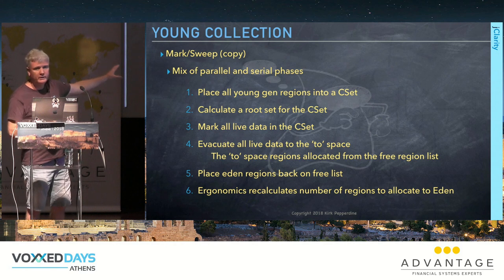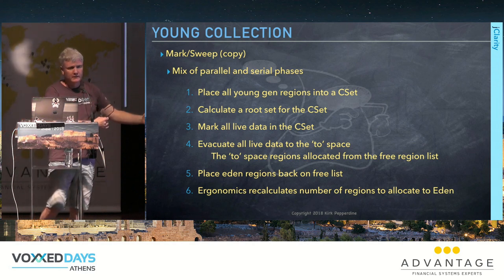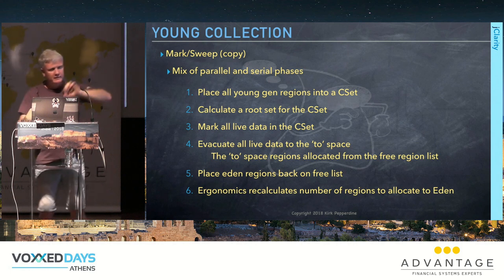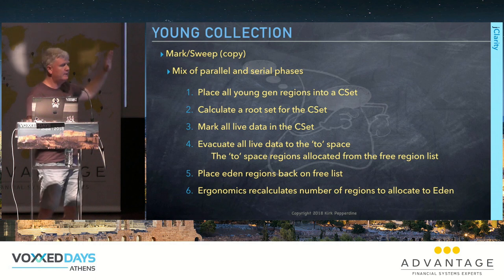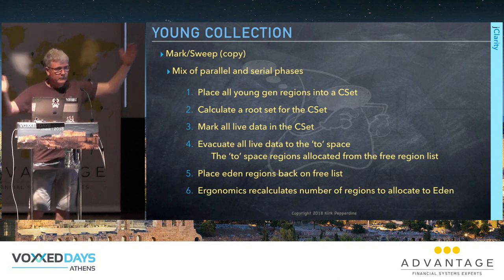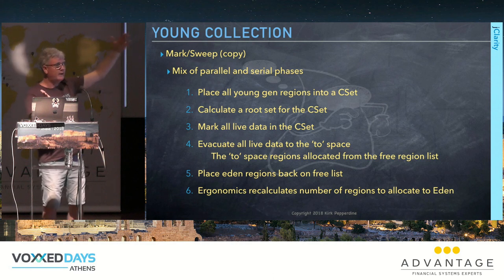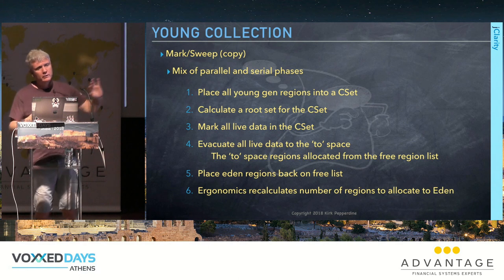An ergonomics engine inside HotSpot recalculates the number of regions allowed for Eden, trying to shrink it to control young gen pause time. But if it gets too small, data moves into tenured space prematurely, causing other problems. By default, the minimum is 5 percent of total heap; sometimes we set it as high as 25 percent to slow down collection frequency.